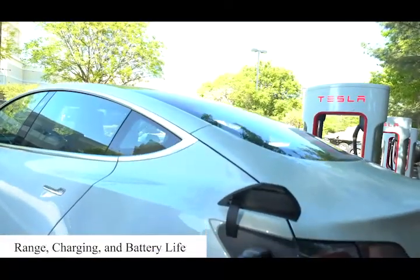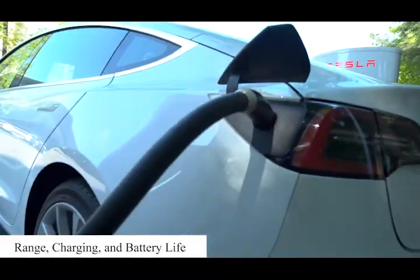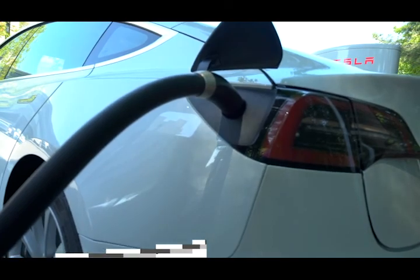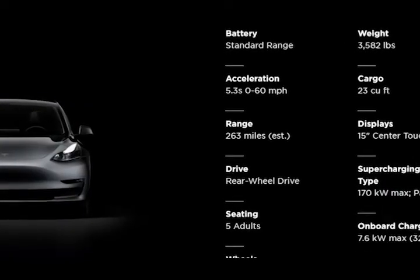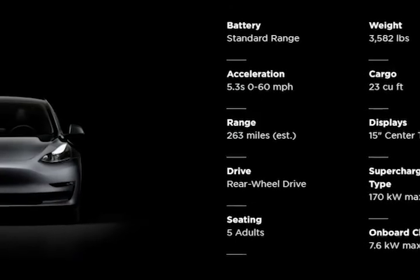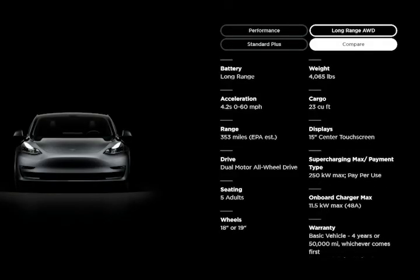Range, Charging, and Battery Life. Three distinct Model 3 trims are offered, each with a different estimated driving range. The standard range plus model is the most affordable, with a claimed range of 263 miles. Upgrading to the long-range or performance models increases the Model 3's estimated range to 315 miles for the performance and an impressive 353 miles for the long range.